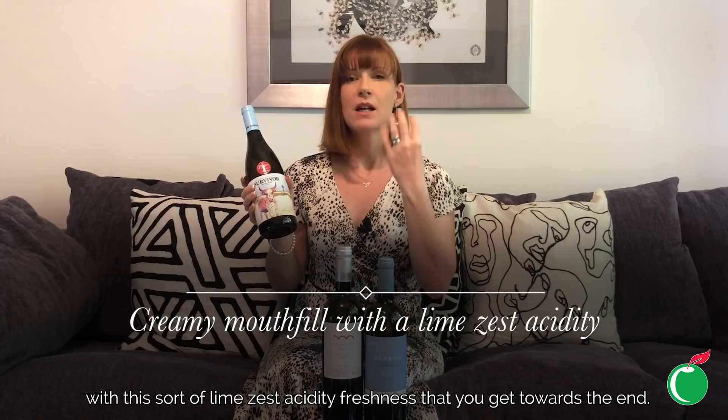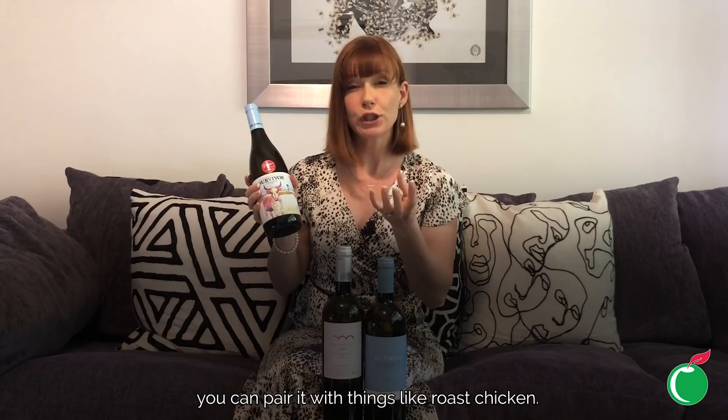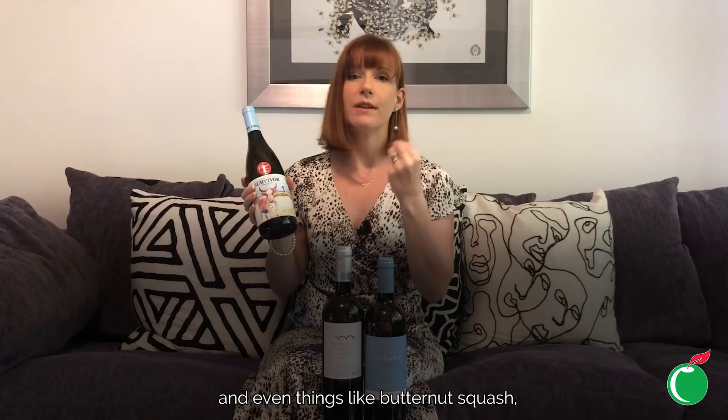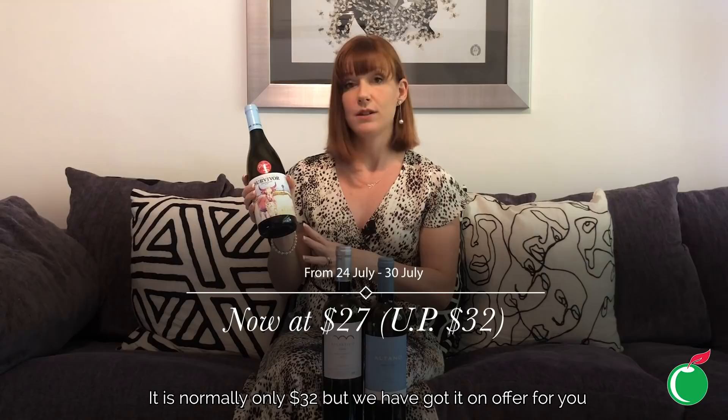It's perfectly balanced with a lime zest acidity and freshness towards the end. It's very versatile — because it's got quite a lot of flavor and body, you can pair it with things like roast chicken, pork dishes, and even butternut squash and other full-flavored vegetarian dishes.